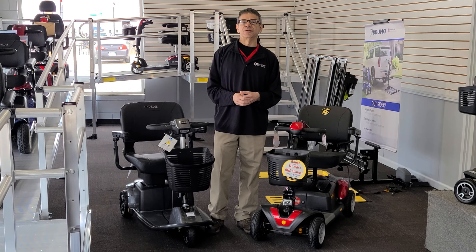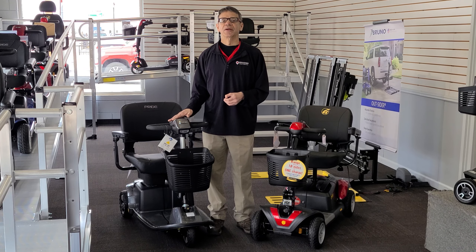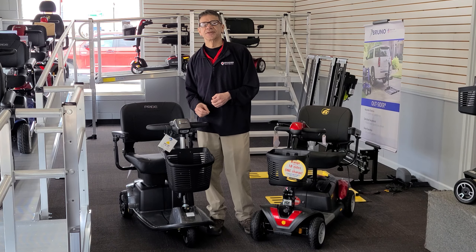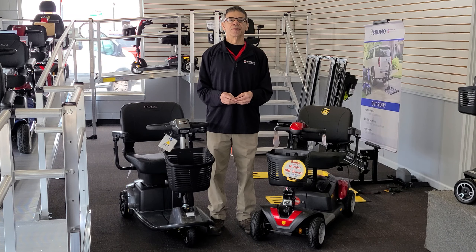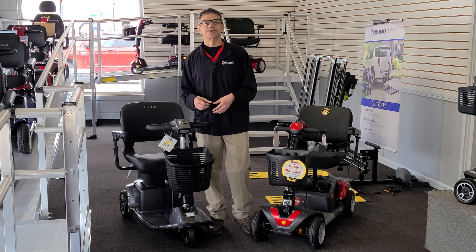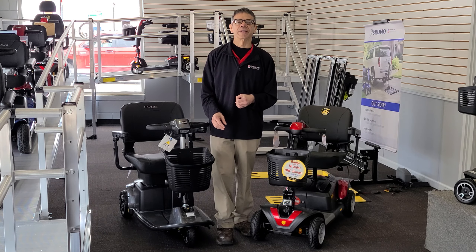The Revo 2.0 also has a weight capacity of 400 pounds and features comfort track suspension, making it suitable for a variety of terrain. One of the standard features of the Revo 2.0 is its adjustable tiller, which allows you to customize the angle and height to suit your comfort level.